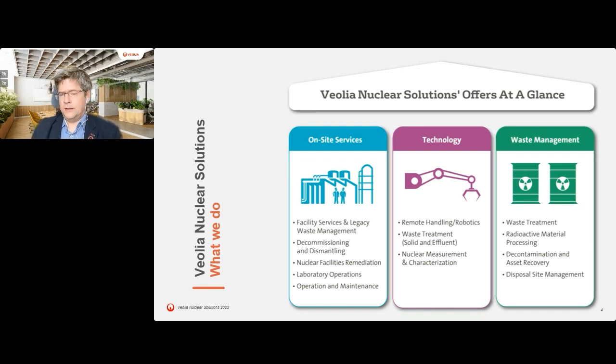The third leg is waste treatment operations, where we've deployed our technologies on site. Geomelt again is an example, where we undertake waste treatment activities on behalf of the DOE in America. We also undertake radioactive material processing, decontamination and asset recovery activities - with sites in the US - as well as decontamination and asset recovery in other spheres, particularly oil and gas. Finally, we have disposal site management, operating low-level facilities and ILW storage facilities in France on behalf of clients.